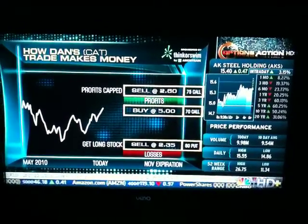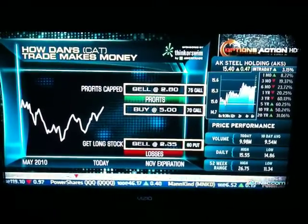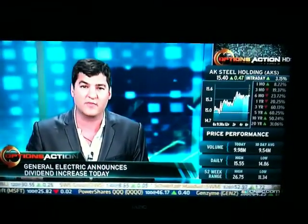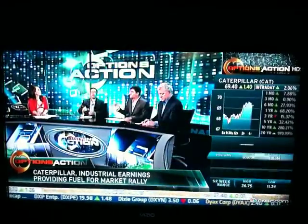I looked at the November 60 put that I can sell for $2.35. So if I take the $2.35 credit for selling that put and I pay $2.20 for that call spread, I've effectively created a situation where I'm taking in a credit. My best case scenario is at November expiration the stock is above 75 — I can make $5.15. I effectively get long right here at the money. Worst case scenario, I get long down 14% at 60 bucks.